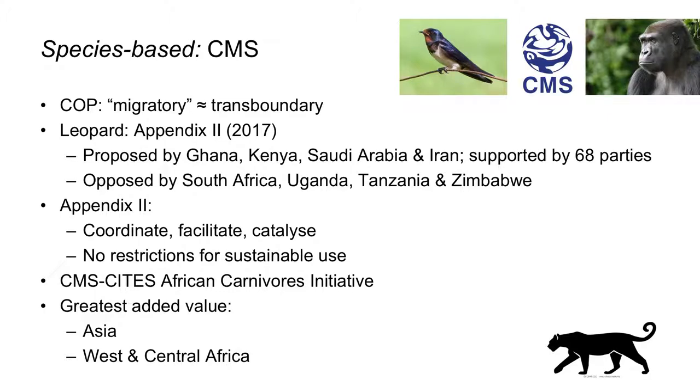Leopards were added to Appendix 2 of the Convention about a year ago. This Appendix 2 regime facilitates and promotes coordinated conservation amongst range states, and is basically flexible — it does not restrict the options for sustainable use of the species. For leopards in Africa, such coordination will be developed primarily under the umbrella of the Joint CITES-CMS African Carnivores Initiative, which also covers lions, cheetahs, and wild dogs. In Southern Africa, SADC and Trans Frontier Conservation Area agreements already provide legal and institutional frameworks for transboundary leopard conservation.